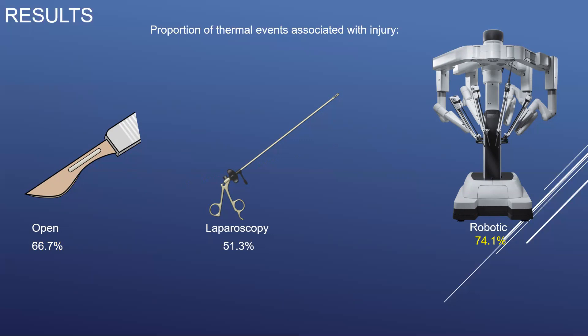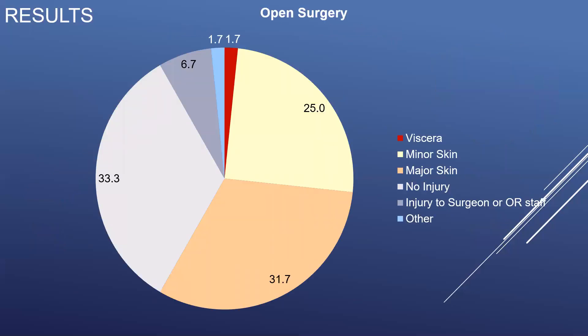Conversely, when looking at the proportion of those thermal events associated with injury, robotic surgery carried the greatest risk, with 74% of reported thermal events associated with an injury, in comparison to 67% for open surgery and 51% for laparoscopic surgery. The pattern of injury associated with a thermal event during open surgical procedures was largely dominated by skin burns, with 31.7% of injuries being associated with major burns that required excision, grafting, or further procedural interventions, and 25% of injuries being otherwise minor skin burns. Only 1.7% of thermal events during open procedures were associated with visceral injury, and 33% of reports were not associated with injury.